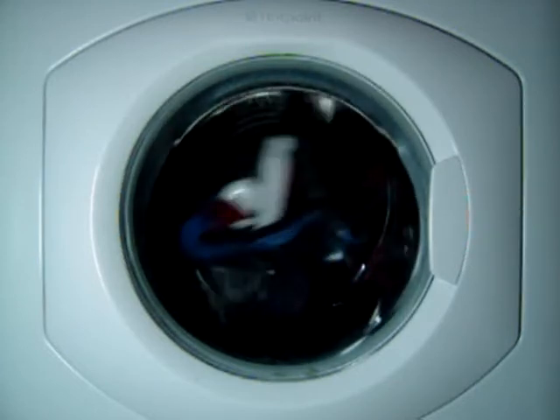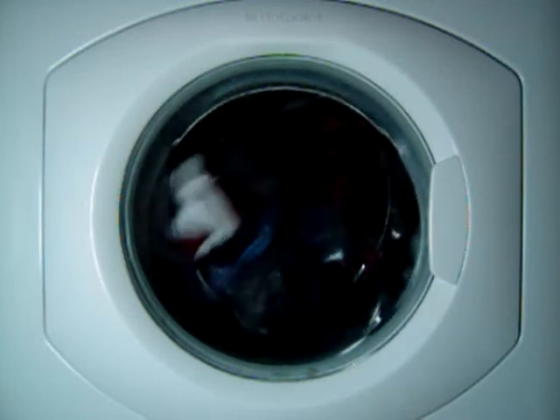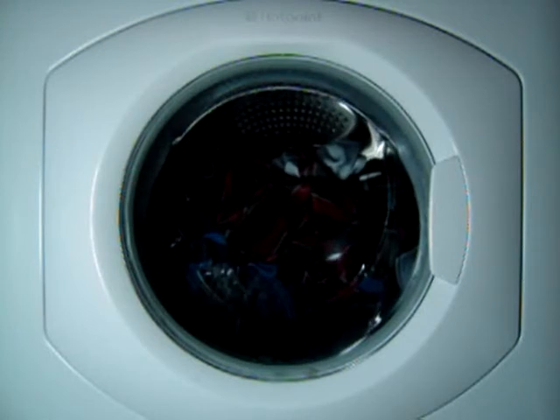It's ten past five, and it's really dark because it is raining.